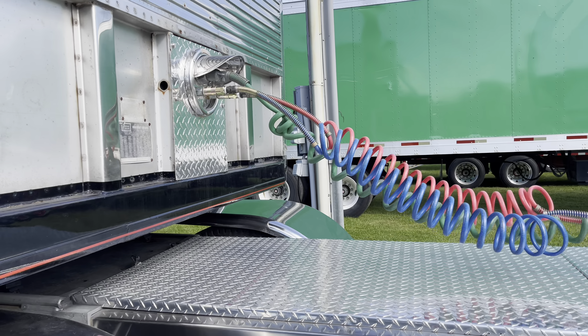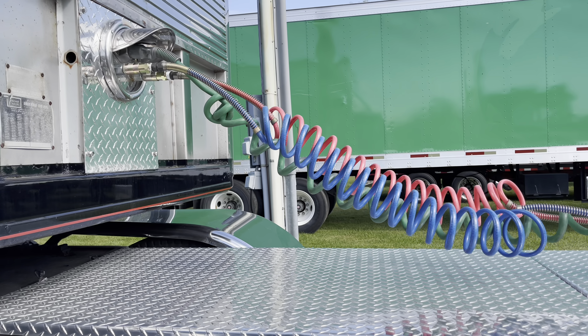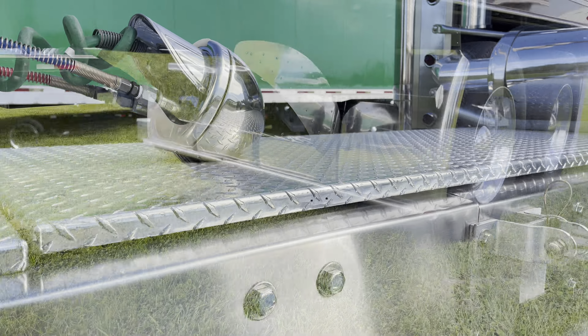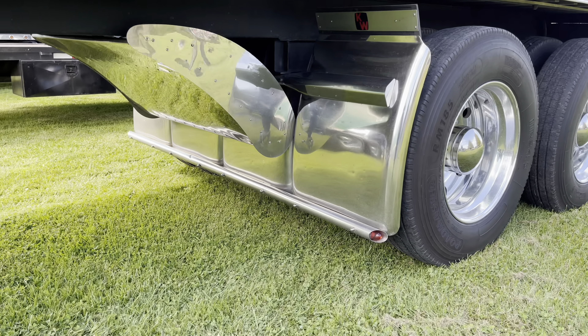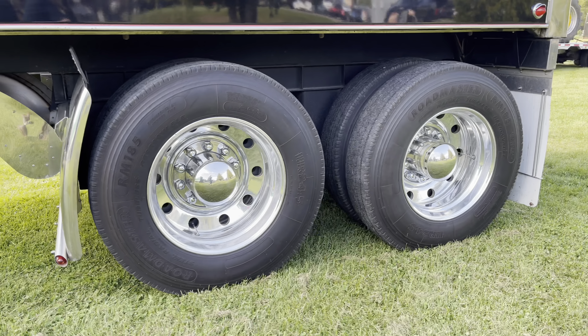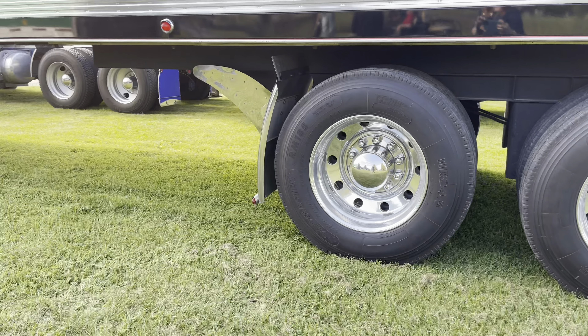Gotta have a cooler. What about the kegerator and the margarita machine? Yeah, right. All the boxes underneath hold all the cleaning supplies, sewer pipes, electrical stuff, and the battery that runs the trailer.